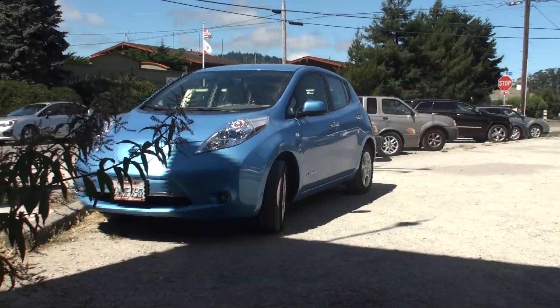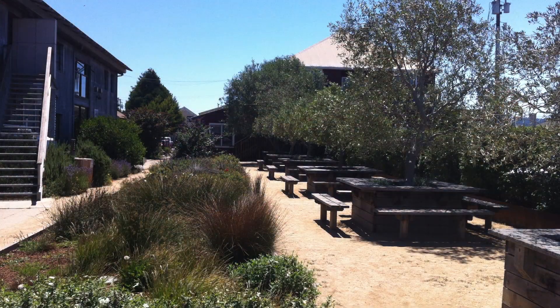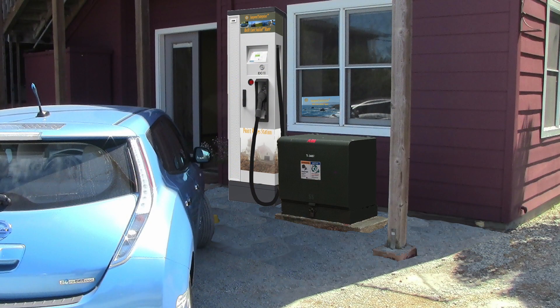While the design of each hub will reflect the destination site it's located in, each charging station hub will have similar features. Each hub will be powered by 100% renewable energy and have Level 3 DC fast chargers and Level 2 220-volt AC chargers.